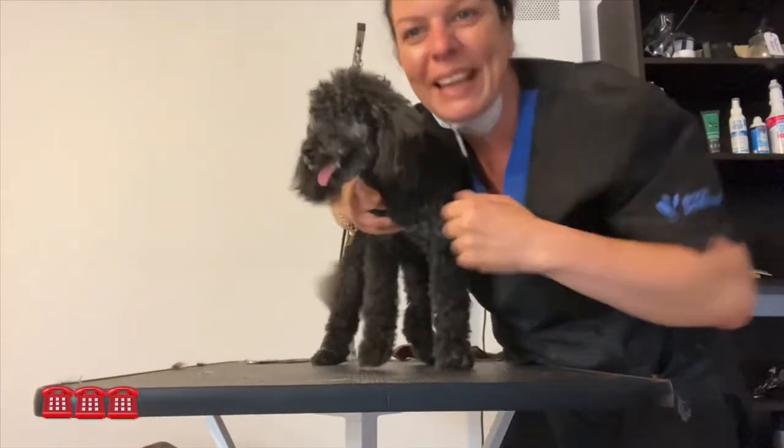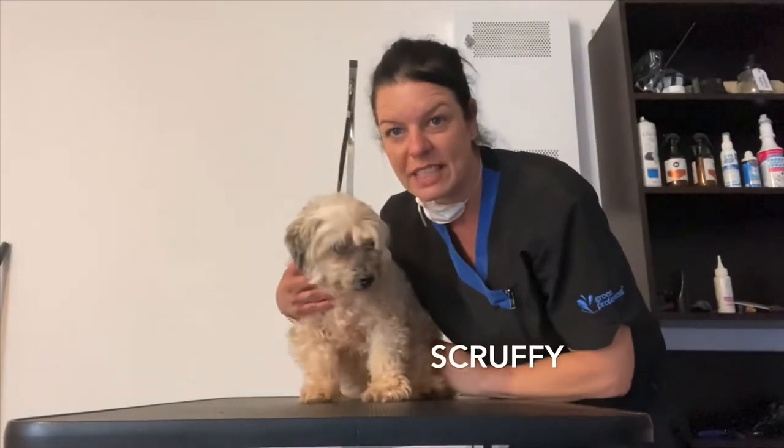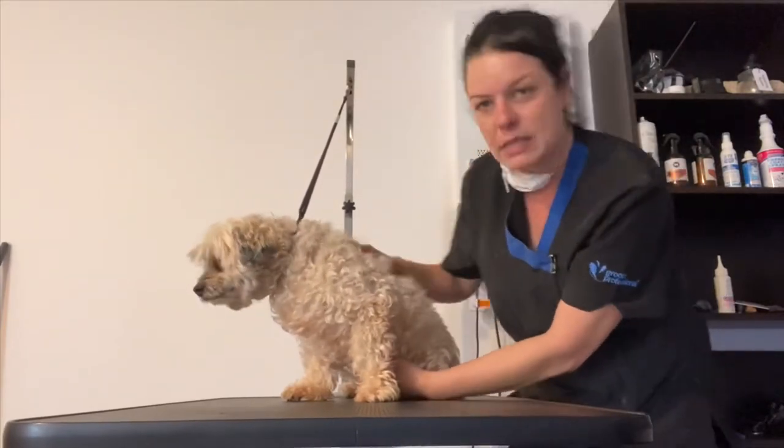This is client number four for today — this is Scruffy. Scruffy's come in for a groom.